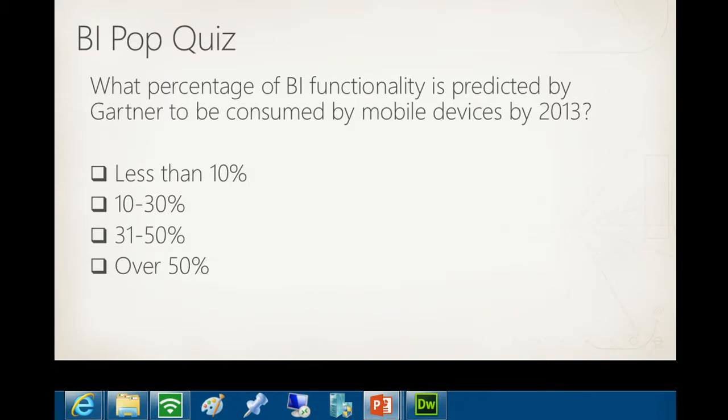Not too many hands - hopefully I'll make you guys really big heroes because CIOs and CFOs love to see reports on their gadgets. So let's take this quiz - it's from Gartner, not the Jen Underwood quiz. What percentage of BI functionality does Gartner predict will be consumed by mobile devices in 2013? How many people think less than 10%? This is just a couple of months from now. How many think 10 to 30%?